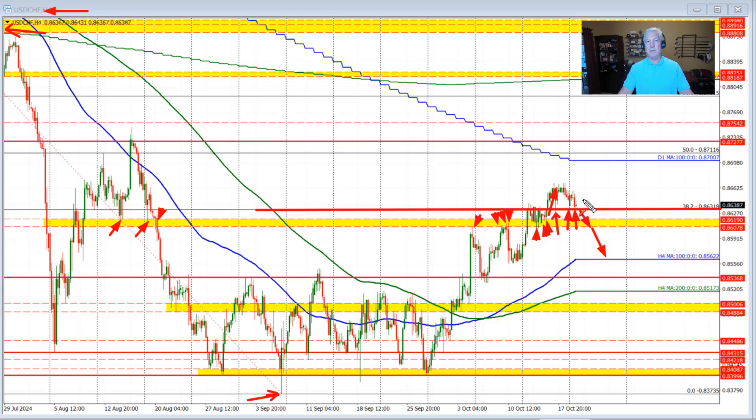Right now, as long as we can hold the 38.2% retracement, the bias remains more to the upside. If it is able to do that, then we look toward the high prices we saw in last week's trading — probably around the 0.8670-ish level. If we get above the 0.8670 level, we then start to look toward the 100-day moving average. Let's take a look at the Euro-Swiss next.